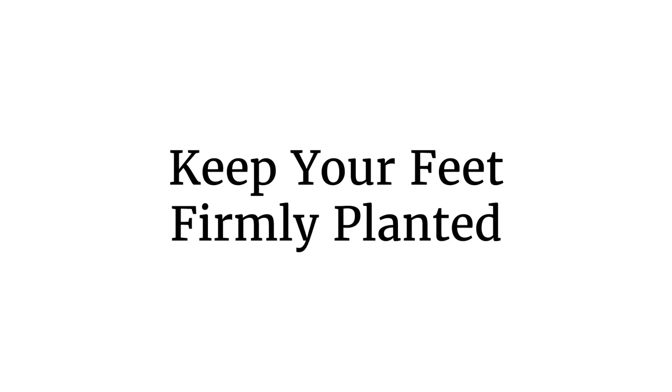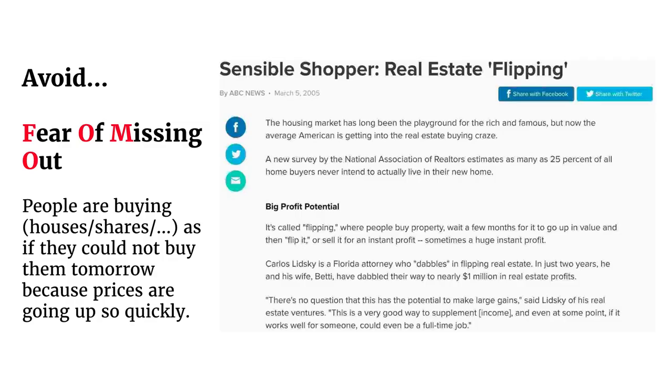By reading these two books, you can keep your feet firmly planted during a bubble and during a crisis. Here are some practical tips. First, avoid fear of missing out, or FOMO. There's a story about real estate flipping where they say there's no question this has the potential to make large gains — you almost feel you have to buy today because if you wait until tomorrow, you won't be able to afford it. That's a sign of a bubble.